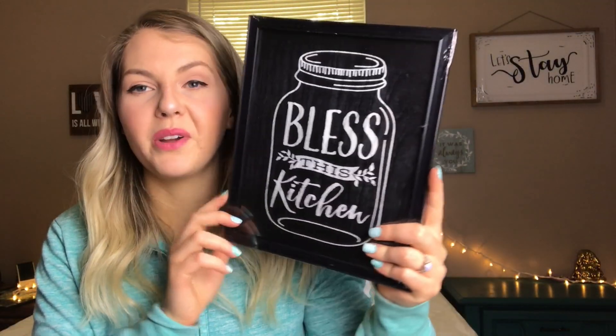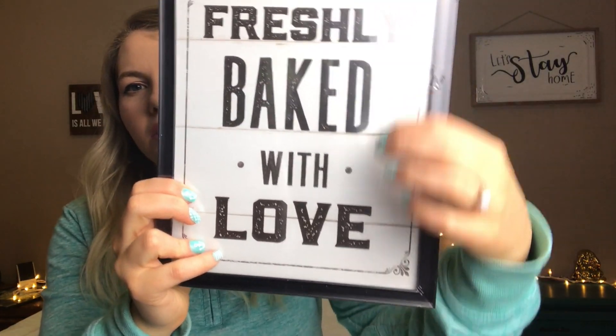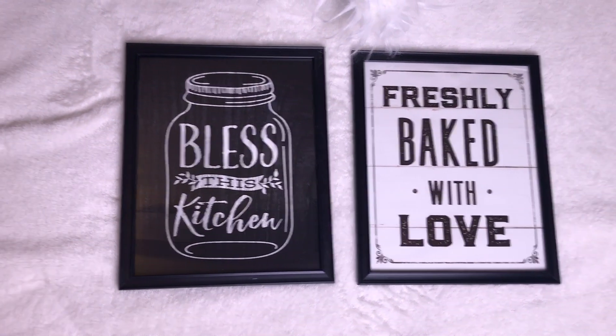They also had so much new home decor at Dollar Tree, and I was so excited because I'm trying to redo my kitchen in black, white, and red with a farmhouse feel. I found this frame that says 'Bless This Kitchen' — it's a basic frame with a mason jar outline. I thought I could make it wider or do something with it because I love the black and white effect. Then I found one that says 'Freshly Baked With Love' with a wood panel look — I love to bake, and my last name is Baker, so it's perfect. I thought those two next to each other would look so cute.